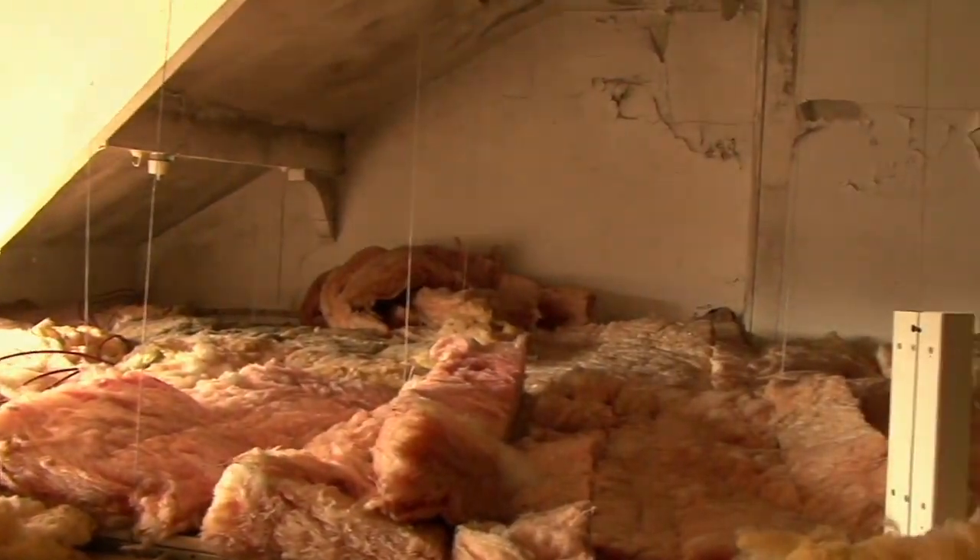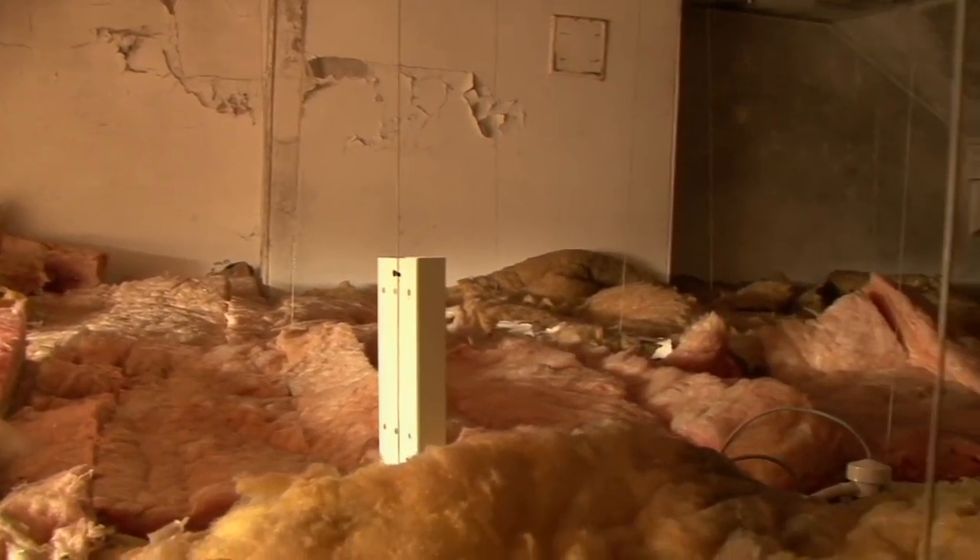Number two: their loft doesn't have enough insulation and it can be increased to 300mm. Number three: they've got lots of large cracks and vents in the building which are letting the heat escape, so those could be sealed very cheaply and easily. And number four: they have this lovely unshaded roof which they could put solar PV or solar thermal on.